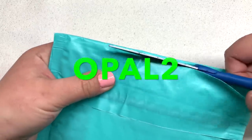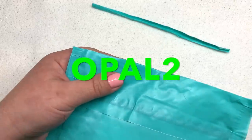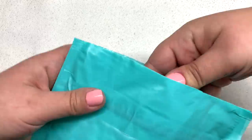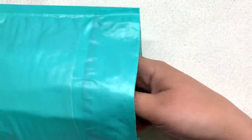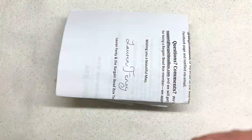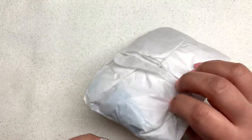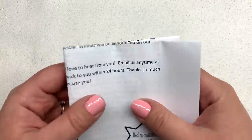By the way, I do have a coupon code if you'd like to use it — it's OPAL2, and that will save you two dollars off your very first month of your subscription. This is definitely a favorite that I share here each and every month, and I even come back most of the time and share finished pieces, which is a lot of fun. So here are our beads in this tissue paper package, and we have a note explaining what our theme is this month.